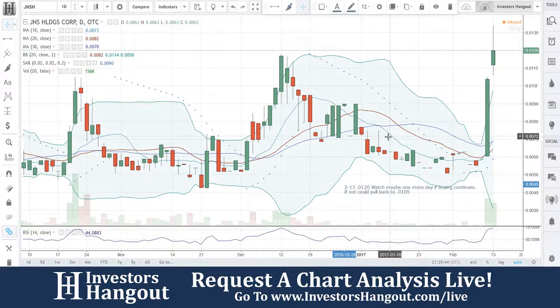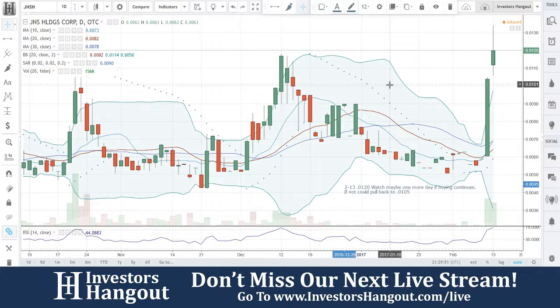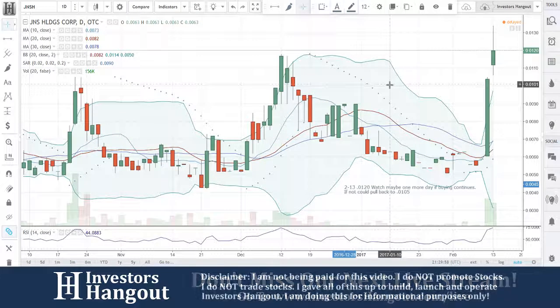If you follow the stock, make sure you let us know what's going on here. What do you think? Is this stock going to keep going? JNSH — make sure you subscribe to this channel to stay updated with the hottest stocks in the market. Also, if you have a hot stock you'd like to see us go over, head over to InvestorsHangout.com forward slash live and let us know. We'll be sure to add your hot stock to our next list.